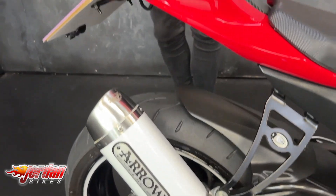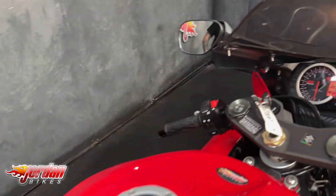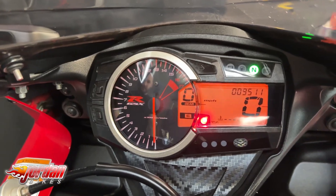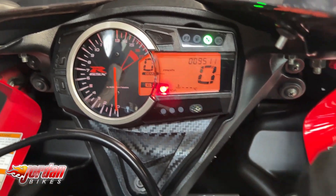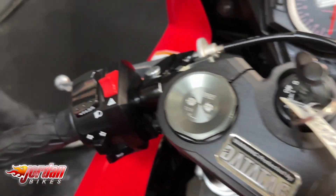This one's got a tail tidy, it's got a seat cowl, it's got a really nice sounding Arrow exhaust, and it's got a slightly tinted screen. You get a big piston caliper, adjustable suspension, it's got some engine protection, and it's got some paddock stand bobbins.